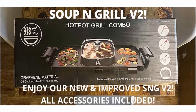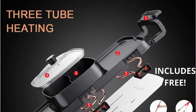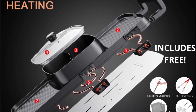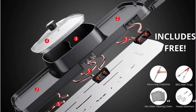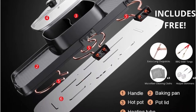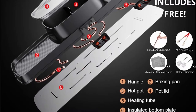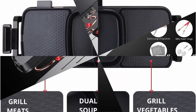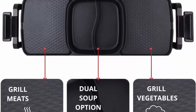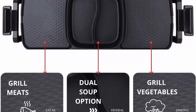Versatile: power your new indoor grill smokeless pot to cook all types of Asian cuisines. Make Chinese soup, Japanese BBQ, KBBQ — the options are unlimited. Perfect as an indoor smokeless grill, start at low heat. Grill with a dual hot pot to accompany it: bone, herbal, tomato, chicken, kimchi — whatever soup you decide.